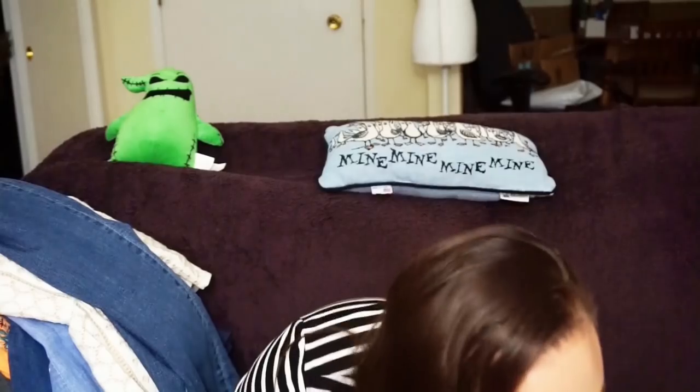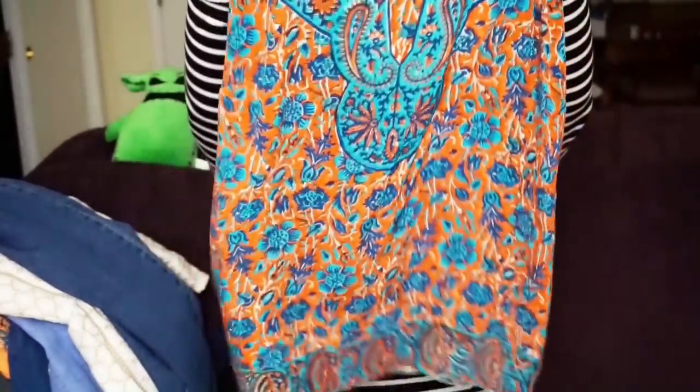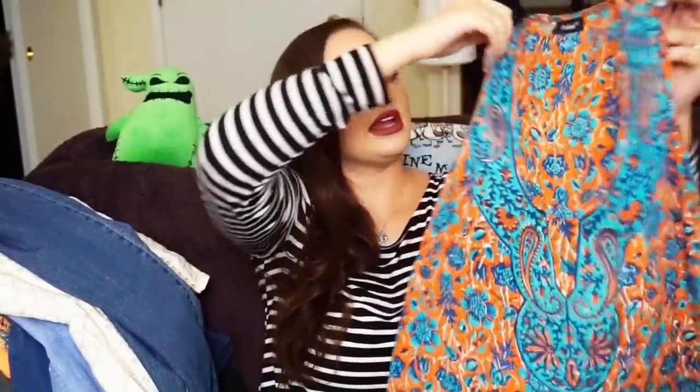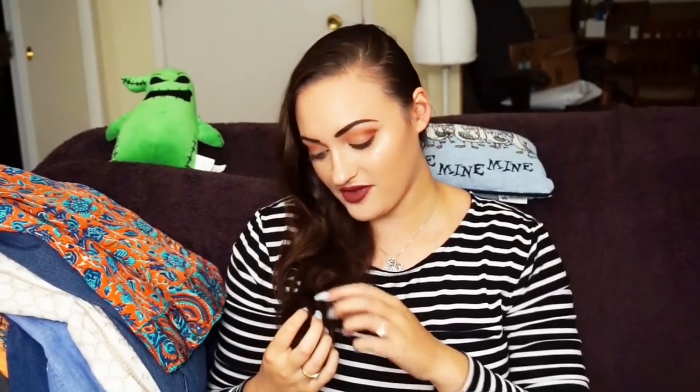We have two more items. The first one — you guys are going to be so proud of me because so many of you got mad that I passed this at Goodwill the other time in a thrift with me video. I picked it up this time so you guys can't yell at me. This is Tolani. 100% silk sleeveless blouse. I thought it was so pretty. It's definitely not a winter piece, but I think it'd be cute with layering. I don't know what size this is so I have to deal with that, but I picked it up because it was Tolani.